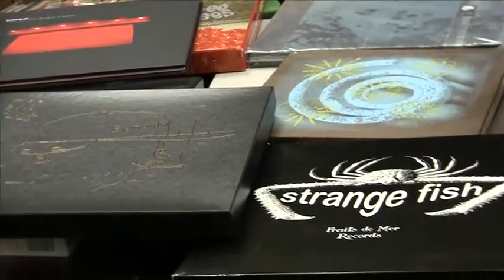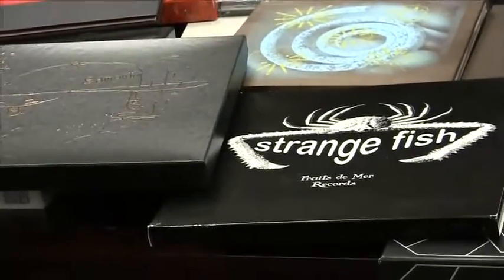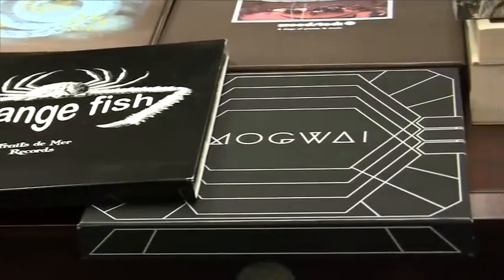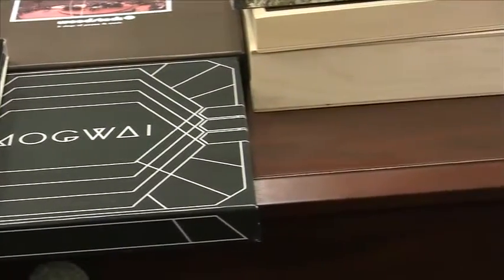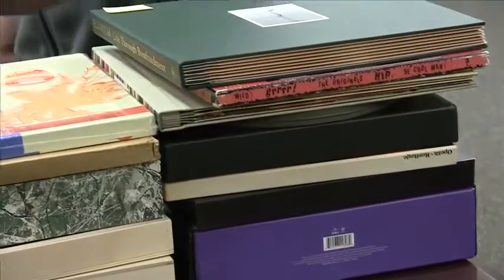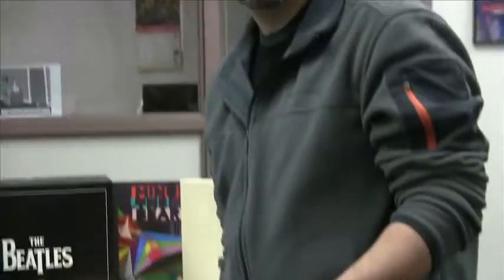Again, almost 5,000 total albums, and we'll be adding them every single day. Be sure to go to AcousticSounds.com, the Vinyl Vault, and check the new arrivals — you'll see everything that Luke and I add each day. My name is Nate. If you have any questions, call us at Acoustic Sounds at 1-800-716-3553, or email me at nate@acousticsounds.com. Thanks for watching.